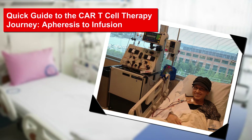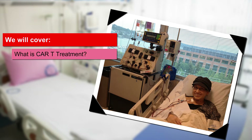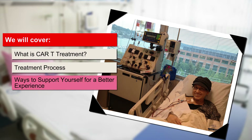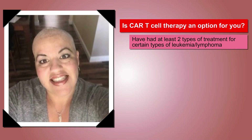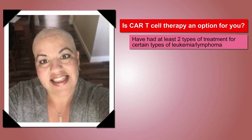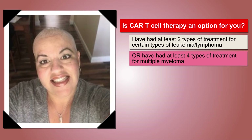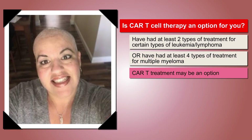This quick guide to the CAR-T cell therapy journey, from apheresis to infusion, will cover information about what is CAR-T treatment, the treatment process, and ways to support yourself for a better experience. If you have had at least two types of treatment for certain types of leukemia or lymphoma, or at least four treatment types for multiple myeloma, CAR-T cell therapy may be an option for you.